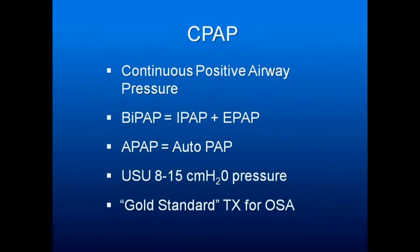Usually 8 to 15 centimeters of water pressure. If someone says they're at 30 centimeters, you're not going to help them with a sleep appliance. If they say 8, 9, 10 centimeters is their setting, you're likely to help them. This is the gold standard for treatment of obstructive sleep apnea.